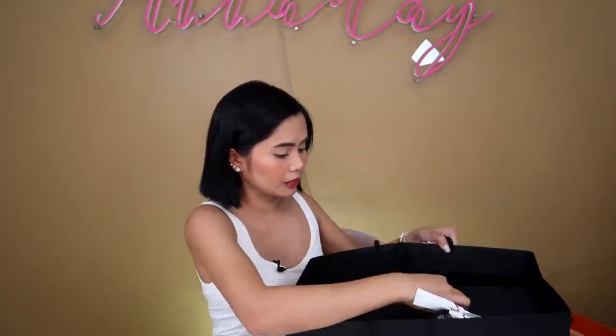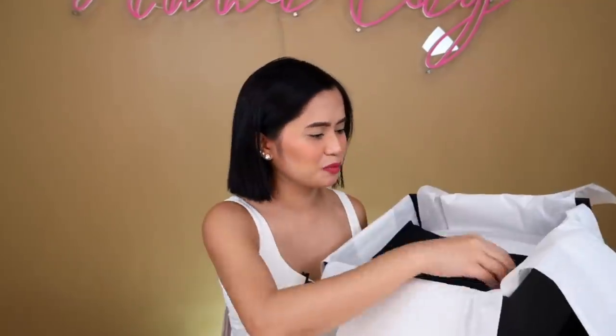Here's my Chanel bag. Here's the box. Yung favorito kong boybawang bag, and here's the dust bag. Ta-da! Ang ganda ng kulay niya mga sis.